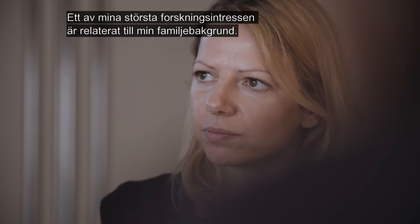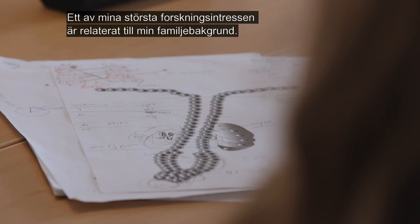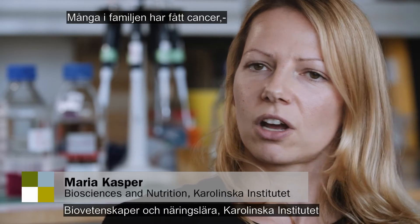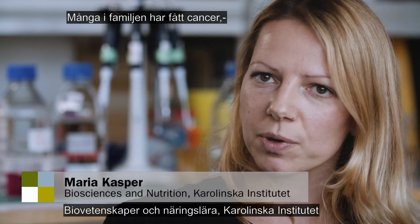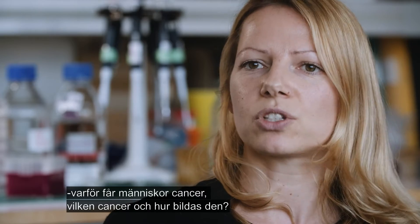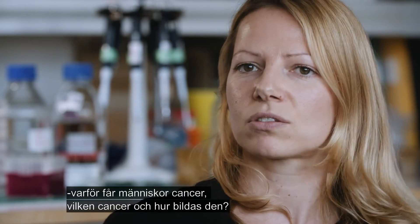One of my major interests — also due to my background, from my family side — is that we had quite a large history with cancer. I got very early interested in cancer: why people get cancer, which kind of cancer, and how cancer forms.